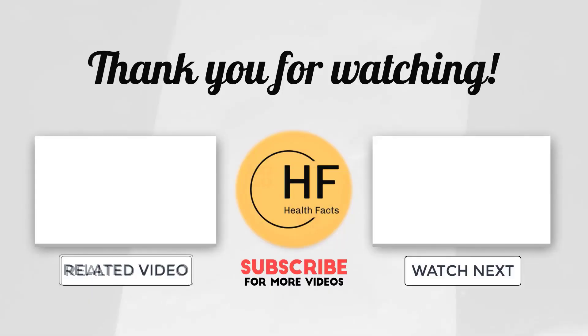If you enjoyed the content on the health facts and want to see upcoming videos, be sure to hit the subscribe button and click the notification bell.